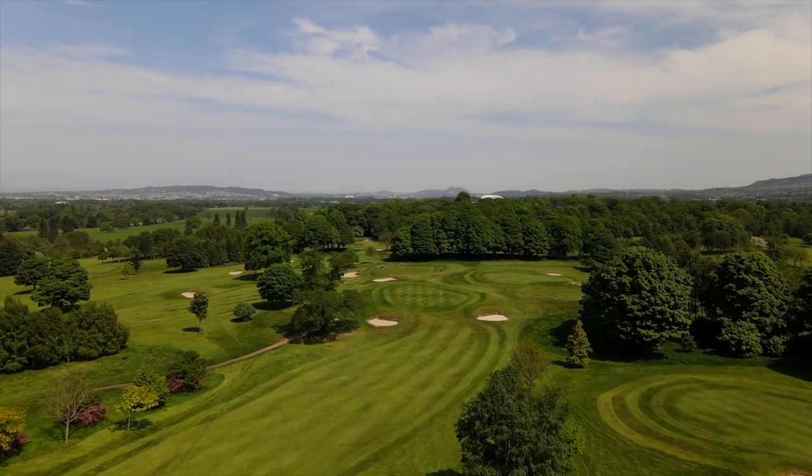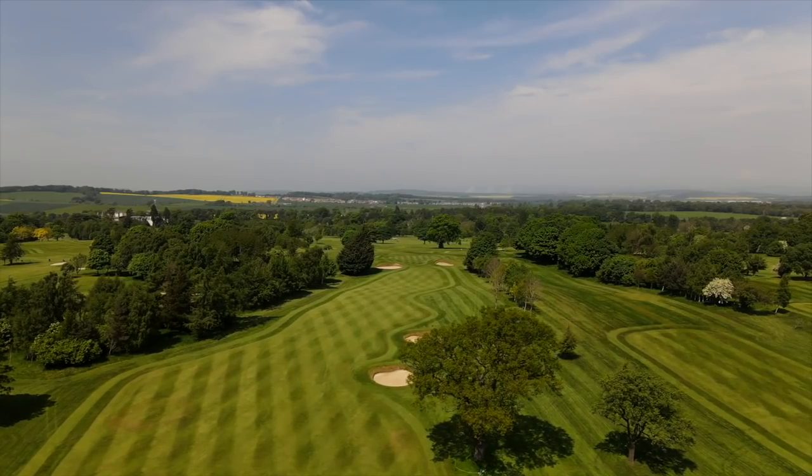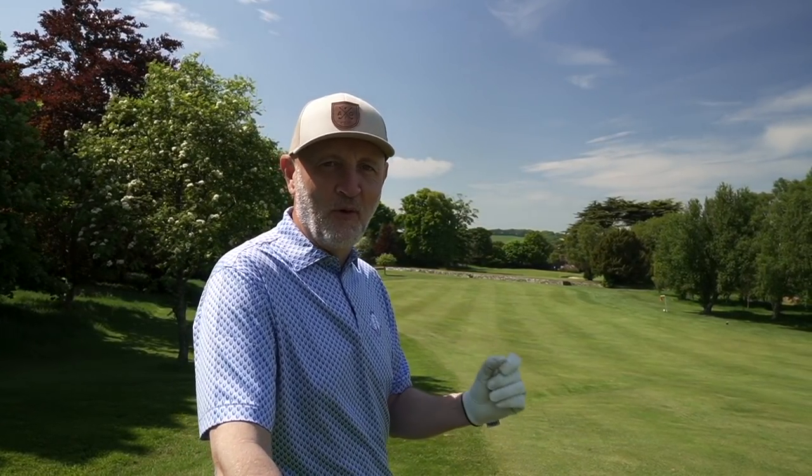Front nine so far — we're stood on the ninth — lots of variation in the holes that you play. Fairly easy walking course, a bit of generosity in terms of the fairways, looks superb. I've really enjoyed it; very much feels like a day out so far. But the ninth hole is a real special one, both visually and the way it plays.